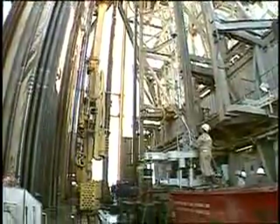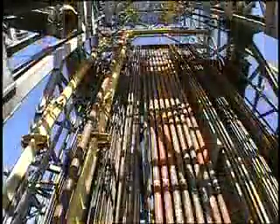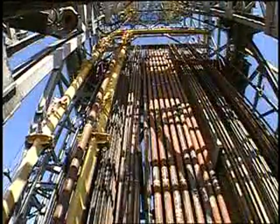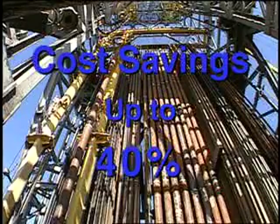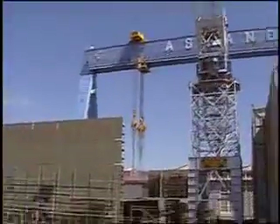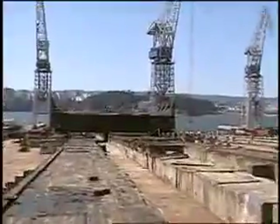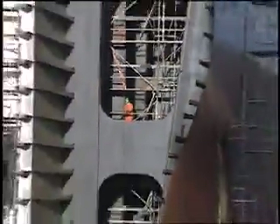The Enterprise and two sister ships — the Discoverer Spirit and Discoverer Deep Seas — used dual activity drilling to reduce the cost of constructing offshore development wells by up to 40 percent and exploration wells by 15 percent. When first steel was cut at the Astano shipyard in Spain, the Discoverer Enterprise began writing a new chapter in offshore drilling history.